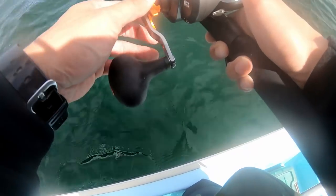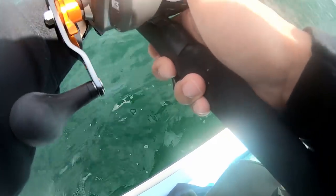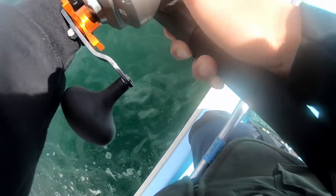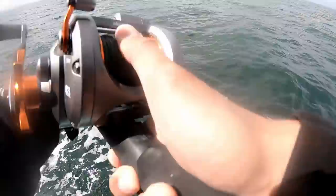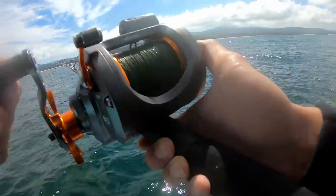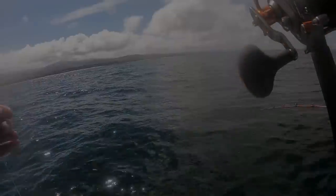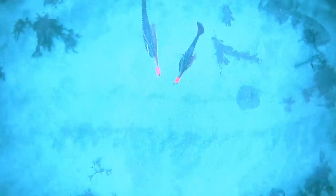Alright, time to throw my camera back on one last time — and then I got snagged. Got my camera there. This is the scariest part when you have a camera down there and you're snagged.